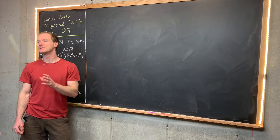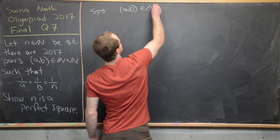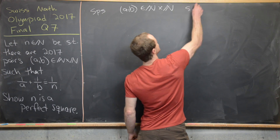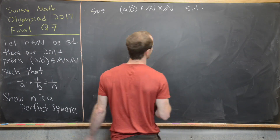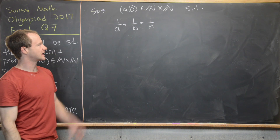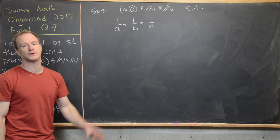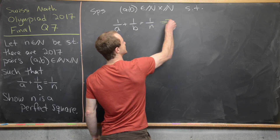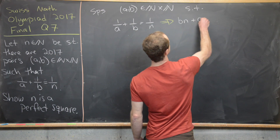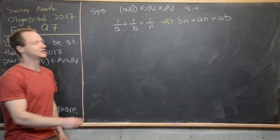Suppose (a, b) is an ordered pair of natural numbers that forms a solution to 1/a + 1/b = 1/n. Instead of working with reciprocals of natural numbers, we'd like to transport this into an equation about integers. We clear the fractions by multiplying by a·b·n, giving us bn + an = ab.